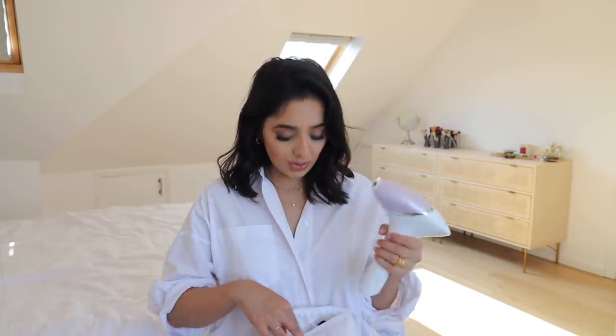The first thing, which I've spoken about so much before on my Instagram stories — you guys have heard about this so much — it's the Phillips Lumia, which comes in this pouch. I have the Lumia Prestige, which is the one with the purple color. It comes with a few different attachments: one for your face, one for your underarms and bikini, and another one for your body.